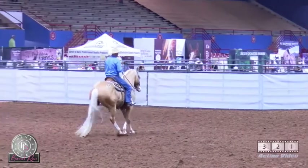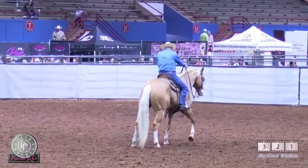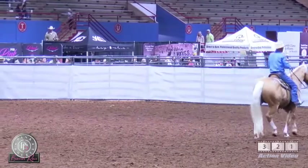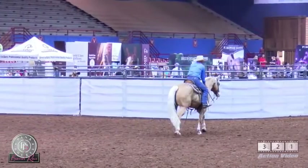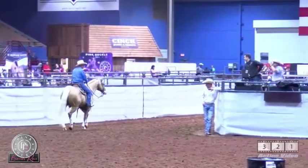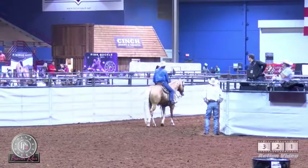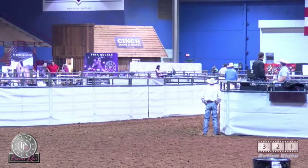Oh, look at that stop! He puts the hawks in the ground — slide! Think about that, breakaway ropers. Bill says they've just started roping off of this stallion too.